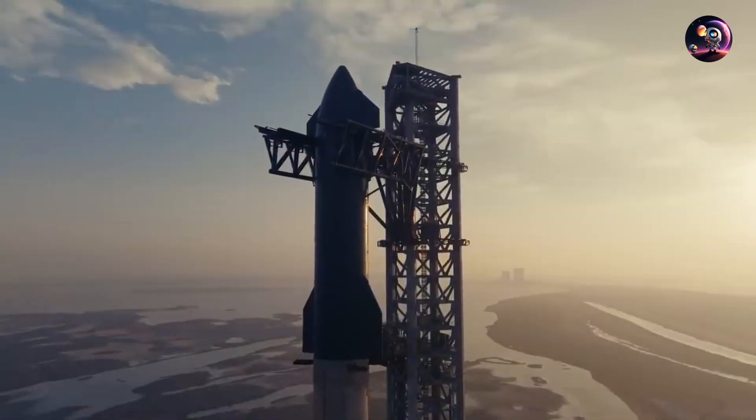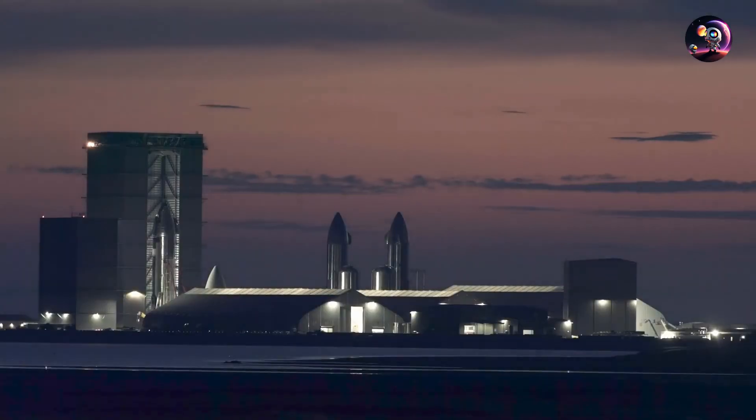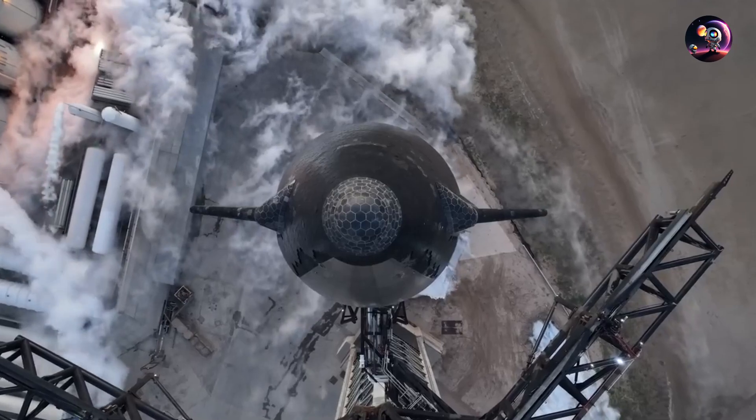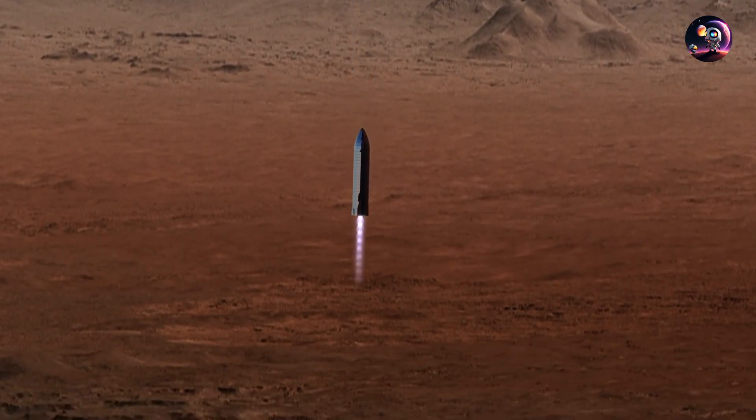Upon touchdown, the starships sound an alarm, marking the start of the mission. From each ship, 10 drones fly out, buzzing like bees leaving a hive. These drones inspect the starcraft for any damage sustained during the landing.